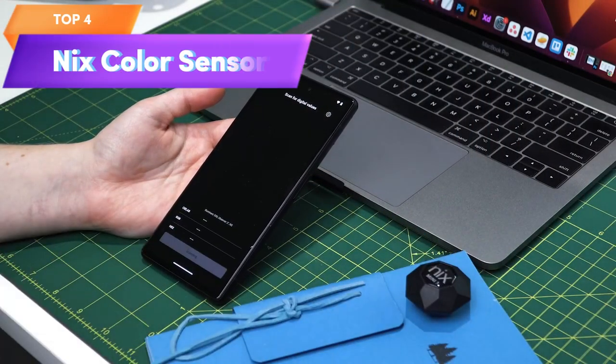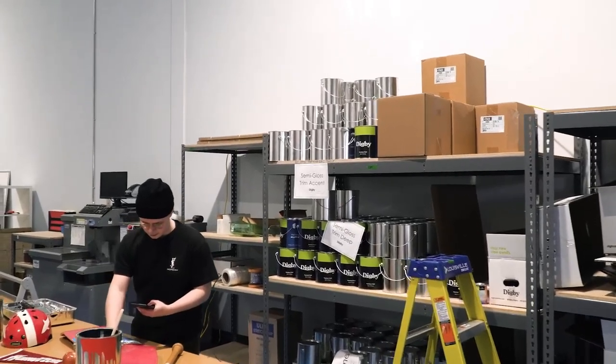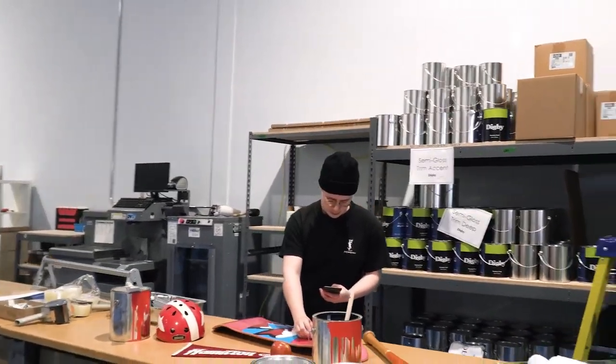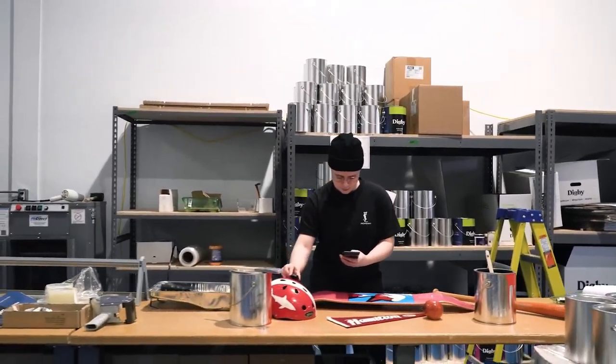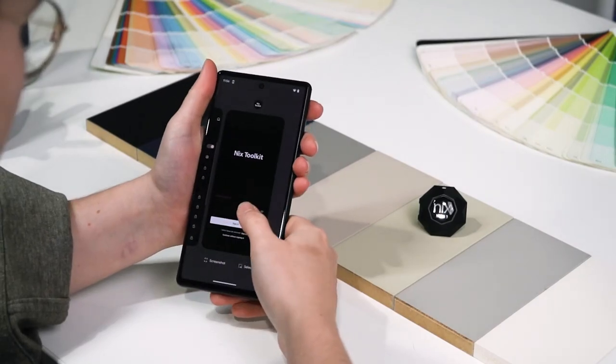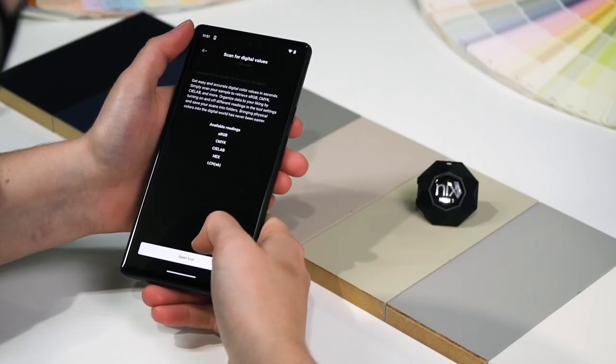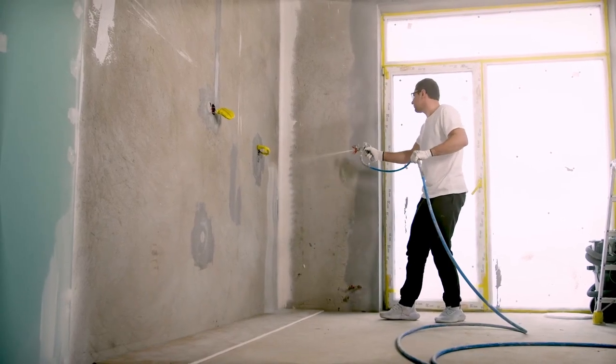Top 4 is a portable tool for identifying and matching paint and digital color values instantly. It is compact, easy to use, and dust, debris, and splash resistant with an IPX4 rating. It is an effective and durable tool for designers, painters, and anyone who needs to match colors accurately on the go.